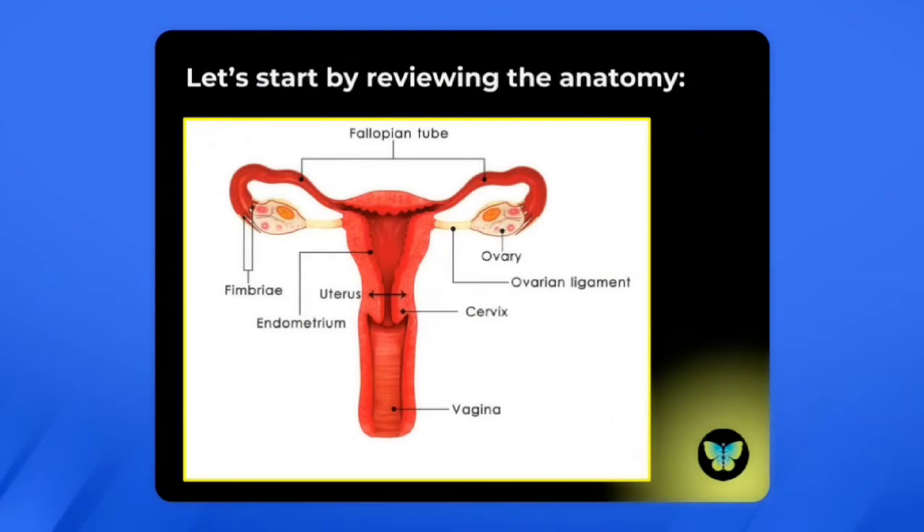Here's the reproductive anatomy in somebody who is born with a uterus. The uterus is the pink sort of triangular shaped structure at the middle of the slide — it's where a baby would grow during a pregnancy. Above that and on either side, we see the fallopian tubes and then the ovaries, which are kind of almond shaped.